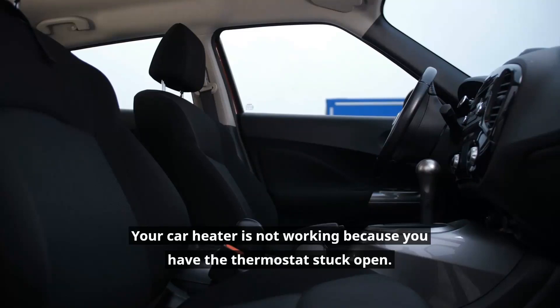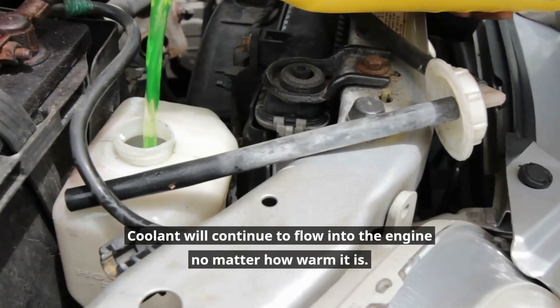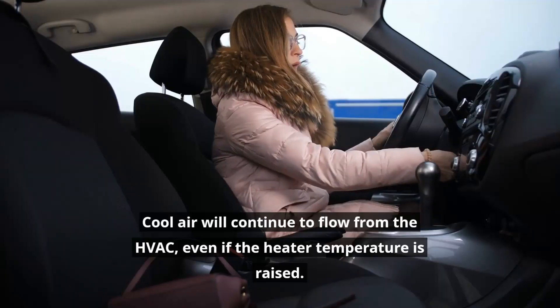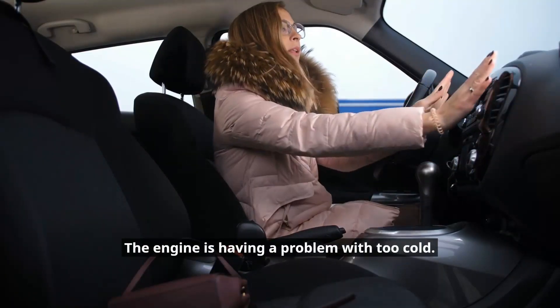Your car heater may not be working because you have the thermostat stuck open. Coolant will continue to flow into the engine no matter how warm it is. If the thermostat is stuck open and the heater is turned on, cool air will continue to flow from the HVAC even if the heater temperature is raised. The engine is having a problem with running too cold.